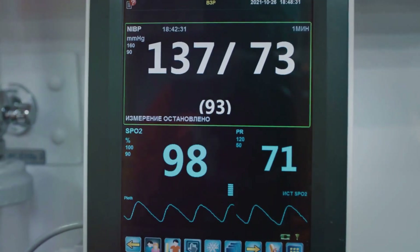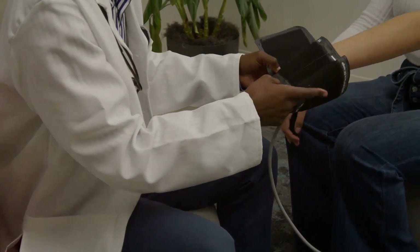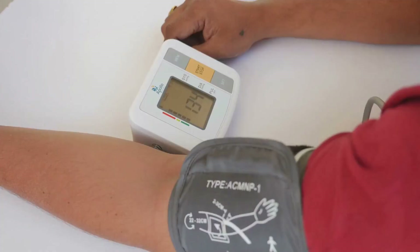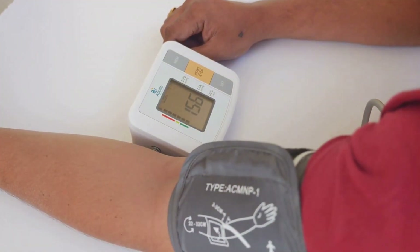Blood pressure is a vital indicator of our overall health. Now that we have a basic understanding of what blood pressure is, let's dive deeper into how it operates within our bodies and why it's so important for us to maintain healthy blood pressure.